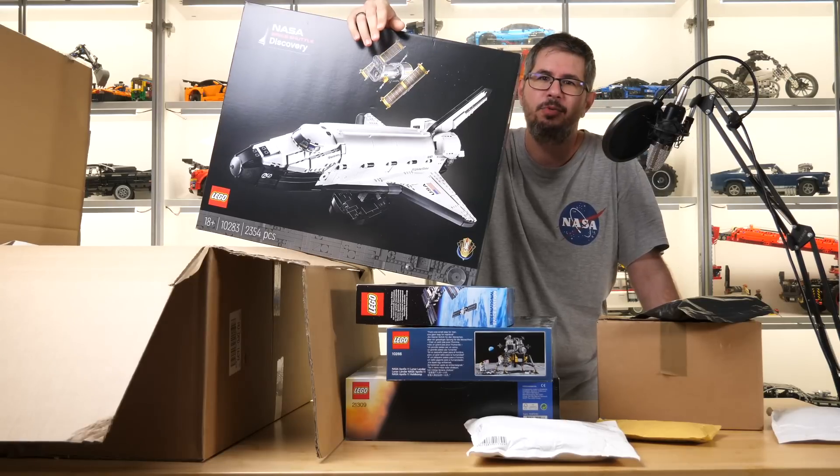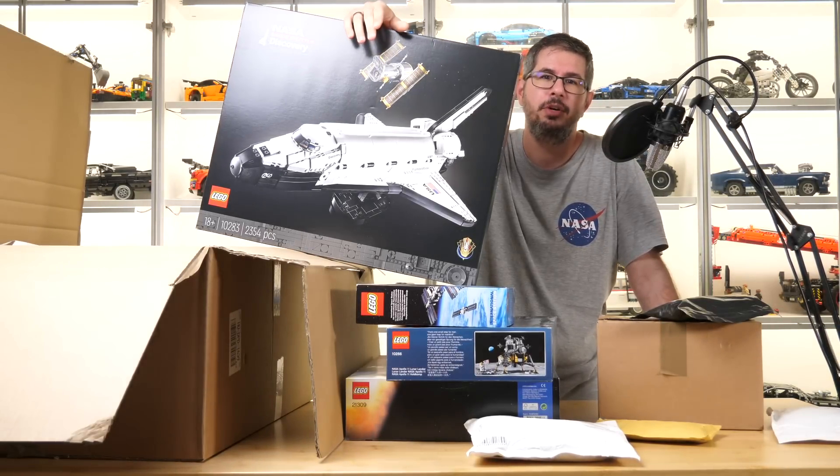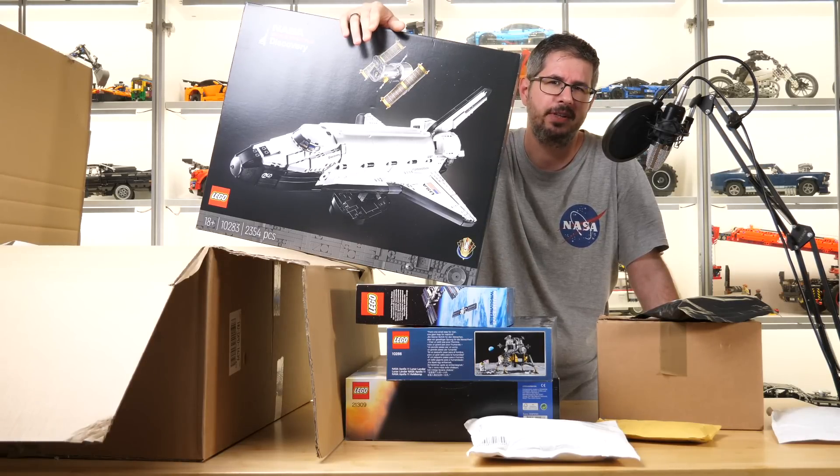It is kind of funny how we have the same things in these sets in a tiny and a much bigger version — here is the 10283 Creator Expert Space Shuttle Discovery. I'm really really excited about this one; I'm sure this set will be the first one to build.